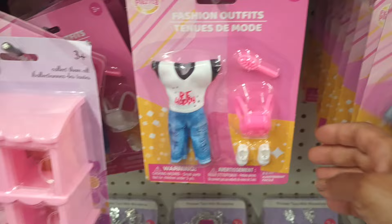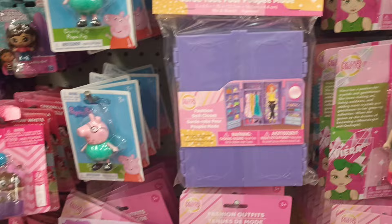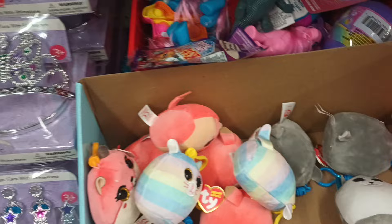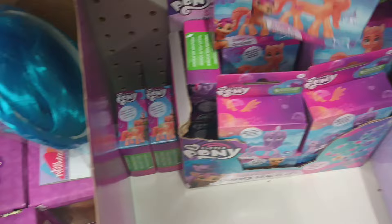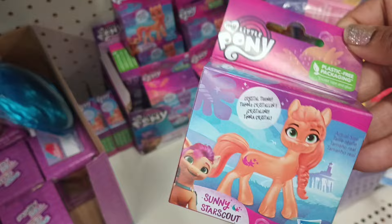It looks like I only see those two outfits for them, but they're cute. They have the closet for them, the whole shebang. Still got a couple of the Beanie Baby keychains here, and what is this with the My Little Pony? This is cute plastic — it says Charm Surprise — oh, bracelets! That's what they are. Those are cute.